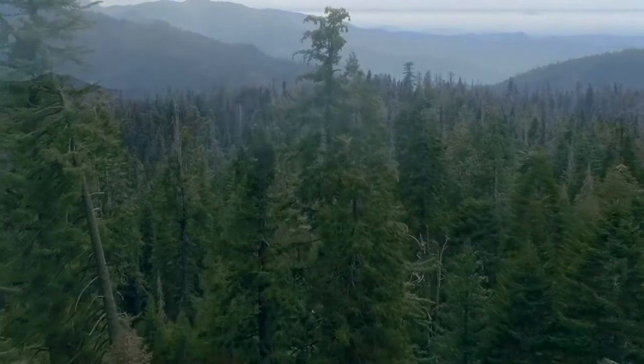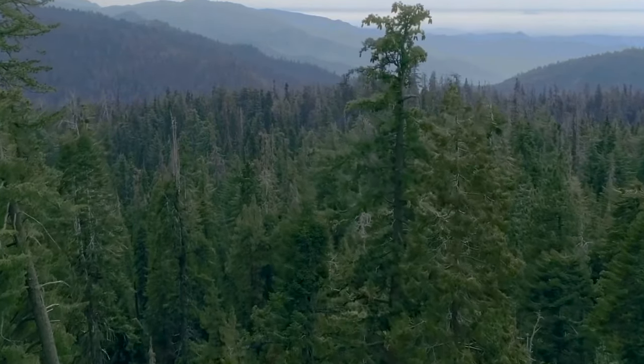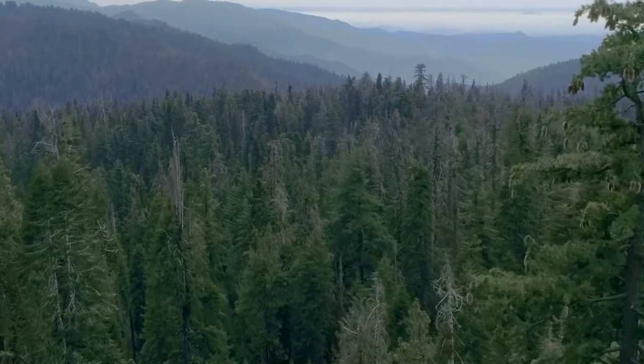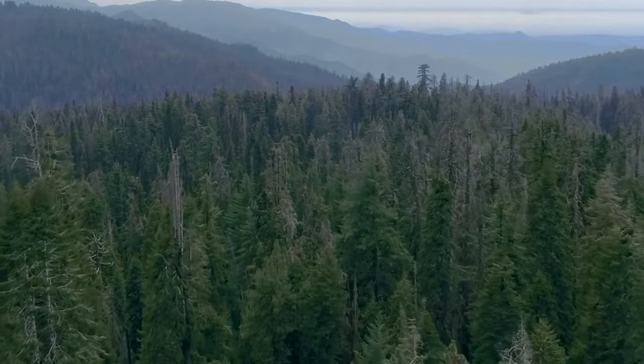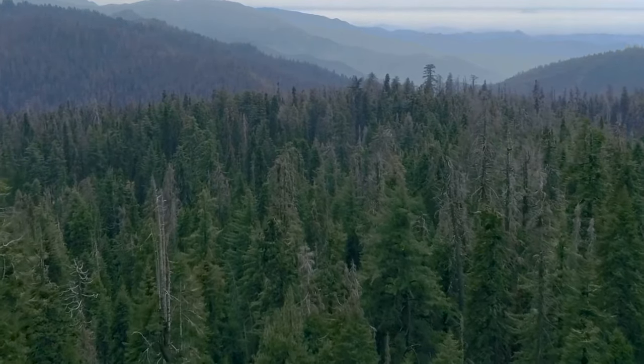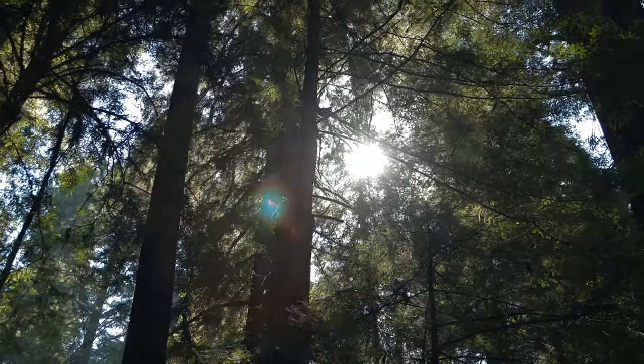Soon, the fog rolls through a coastal forest, and shapes begin to appear — unbelievably tall. Standing like giant sentinels guarding an ancient, mysterious forest,